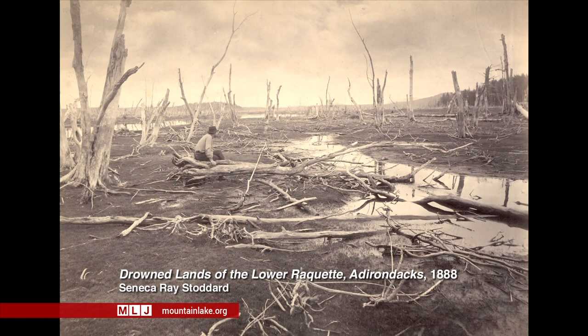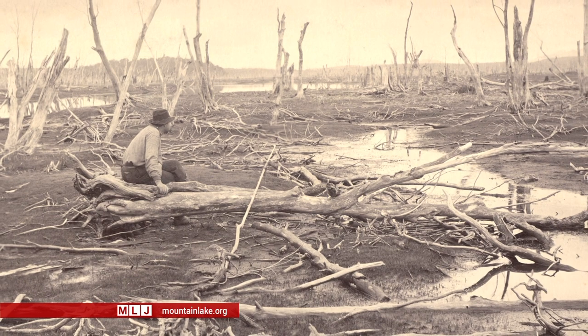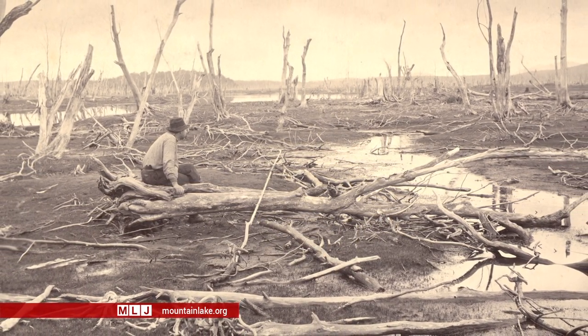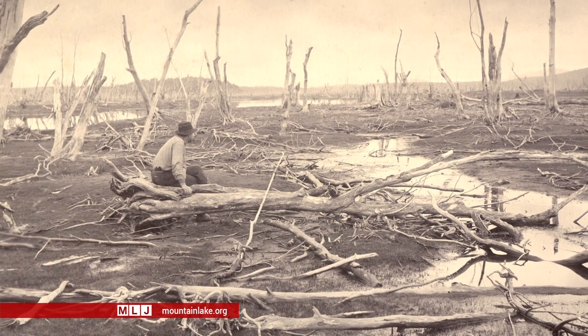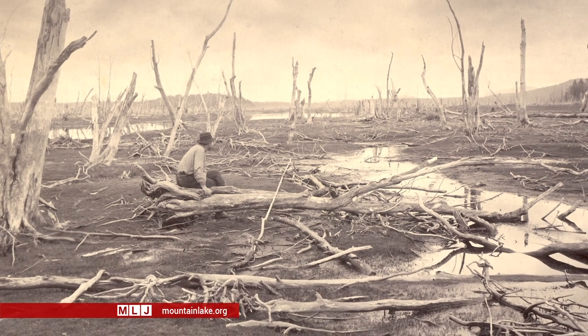This is an albumen photograph by Seneca Ray Stoddard, probably the most famous Adirondack photographer. He did a great deal with light and the reflection off the water, as you can see here. But he had a more important message: that man's impact on the land could be a bad one, and that this was a place that needed to be preserved and cherished into the future.